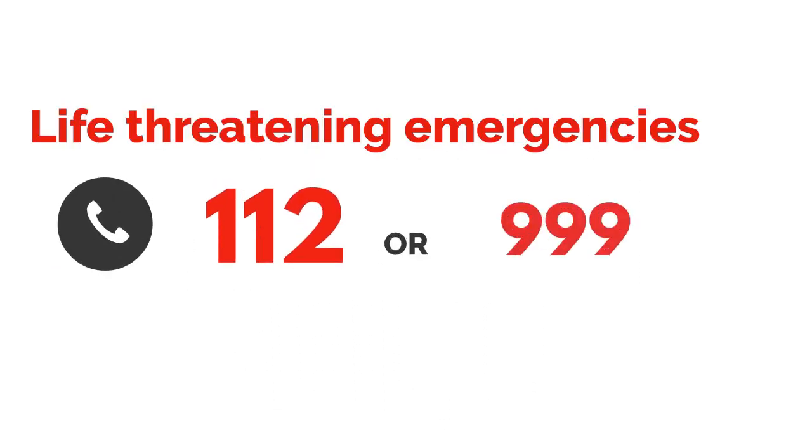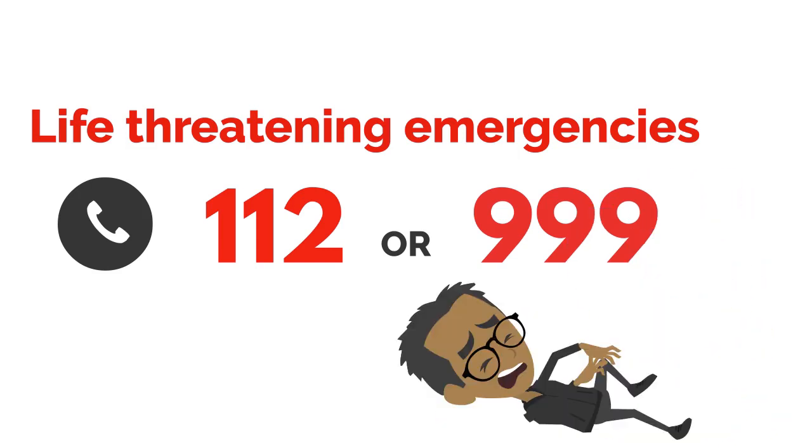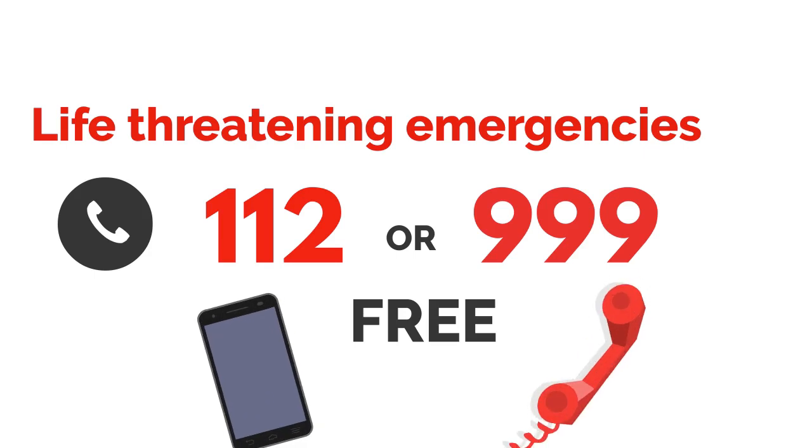Call 112 or 999 in a medical emergency when someone is seriously ill or injured. Call the emergency services by dialing 112 or 999 from a mobile or fixed phone line free of charge. 112 also works in any EU country and from any phone free of charge.